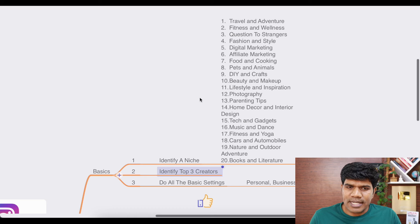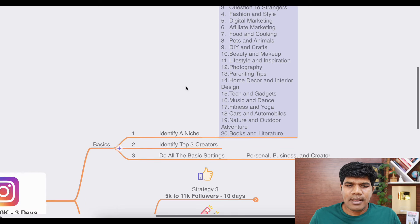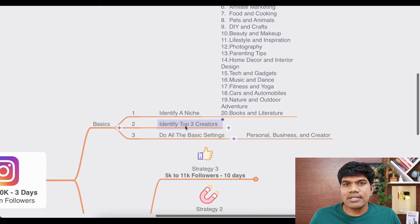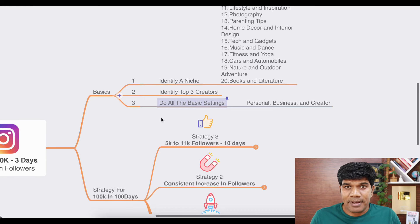Once you are clear with your niche — say for example, you want to create an Instagram account related to travel and adventure — once you identify this, identify the top 3 creators in that niche and see what kind of content they are posting. Take a lot of inspiration from there because that will give you ideas on how you can scale up faster. You need content ideas as well.